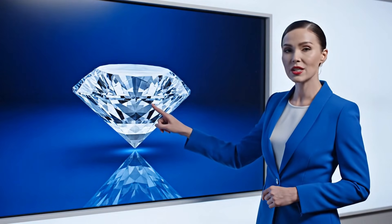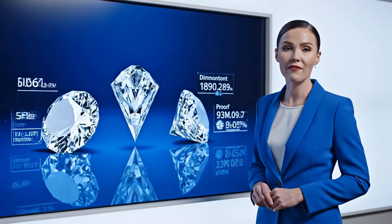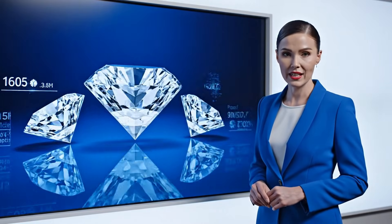By utilizing this precise laser technology, we can cleave the diamond into two high-value pieces, maximizing the yield.